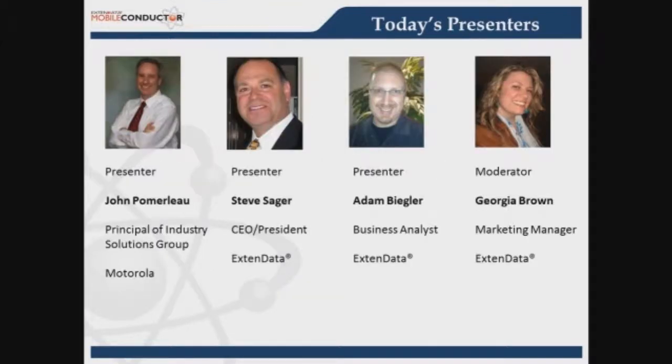Today's presenters are John Pomerleau, Principal of Industry Solutions Group at Motorola; Steve Sager, CEO and President of XtendData; Adam Beegler, Business Analyst with XtendData; and myself, Georgia Brown, Marketing Manager for XtendData.